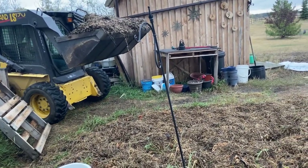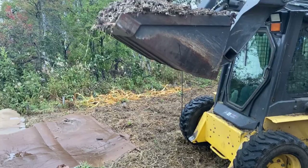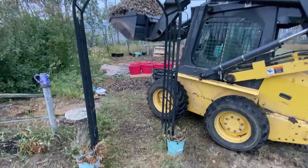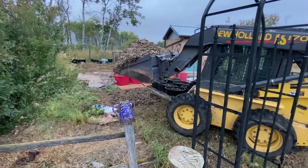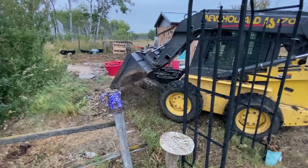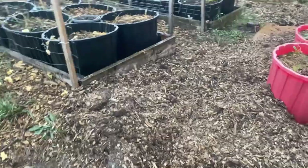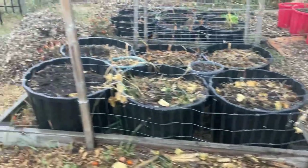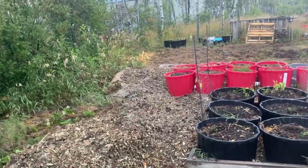It was a bit of a tight fit to get into the garden with the skid steer, but Preston managed to maneuver his way in and dump about three piles in different spots around the garden. It was pretty easy to spread this wood mulch around with a shovel and a rake. I've pretty much covered up all the cardboard that I had spread out, and I also have a lot here in the front of my container gardens, spreading it around and adding it to the containers to keep them mulched over the winter.